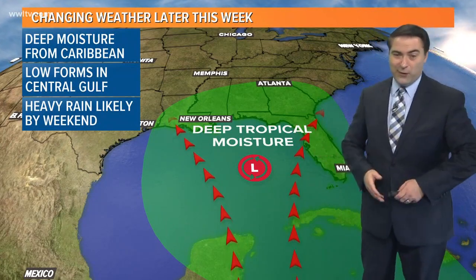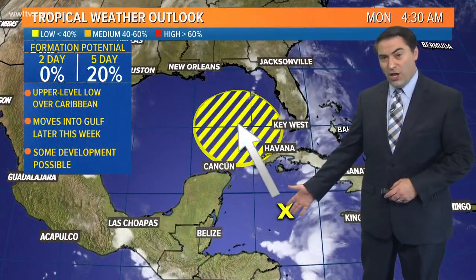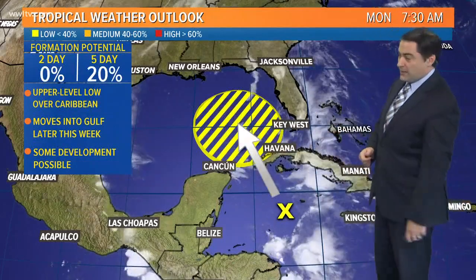So a lot of changes coming to the forecast throughout the week. The Hurricane Center is already monitoring this now, giving a 20% chance for development over the next five days as it works its way into the Gulf later this week.